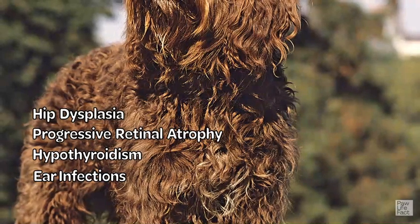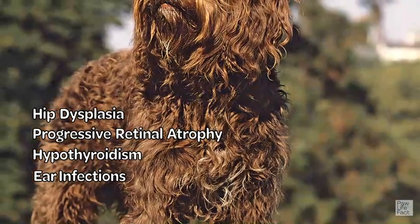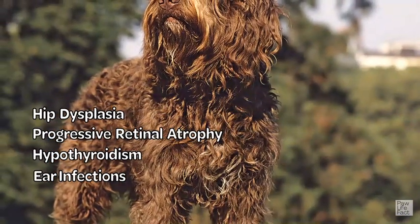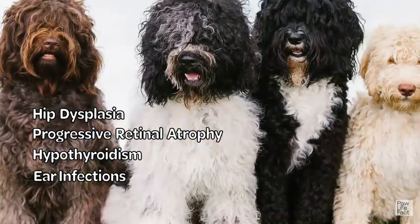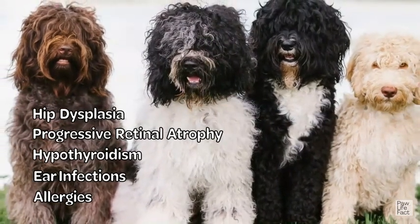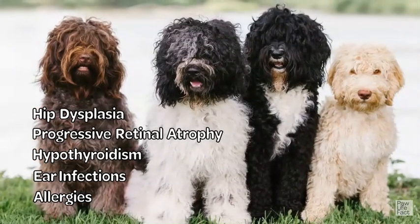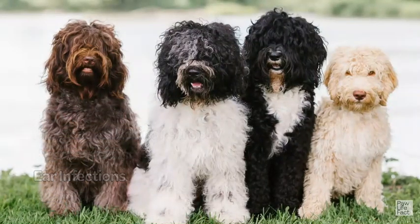Due to their floppy ears and dense hair, Barbits are prone to ear infections. Regular ear cleaning and proper grooming practices can help prevent these infections. Barbits can also develop allergies, including food allergies, environmental allergies, and skin allergies. Identifying and avoiding triggers, along with appropriate veterinary care, can help manage allergic reactions.